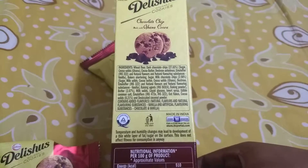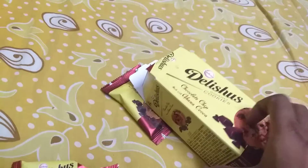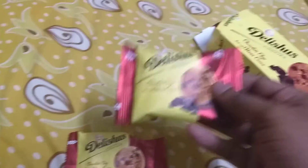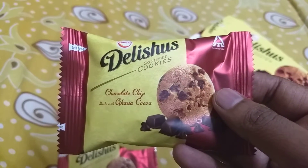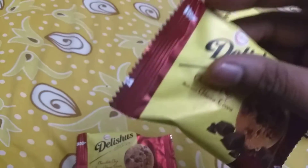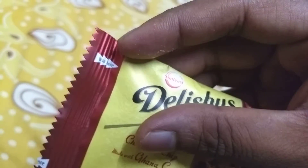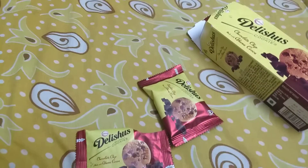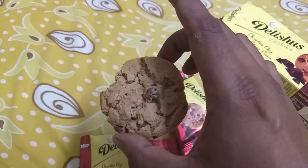I've already gone ahead and opened the pack because I couldn't resist eating the cookie myself, but this is how the pack looks — each cookie has its own individual pack. Once you start tearing in, I guess you won't stop at eating just one cookie.